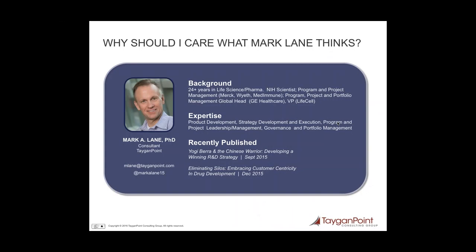Moving to Mark — with more than 25 years of experience working with premier new product development organizations including Merck, AstraZeneca, GE, and LifeCell, first as a scientist and then across various product development roles in project management and program leadership, Mark is undeniably a seasoned pro in PPM. His areas of expertise include strategy development and execution, change management, program and project leadership and management, and new product development through launch. Mark and Jeremy, thank you for joining us today.